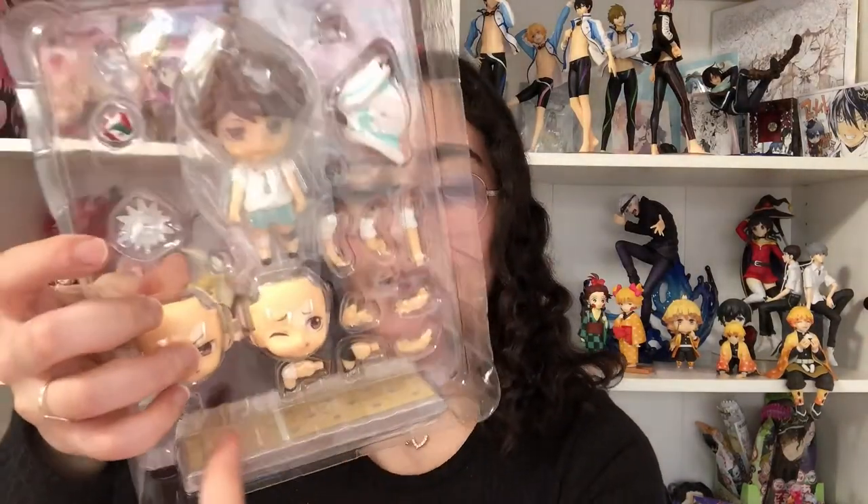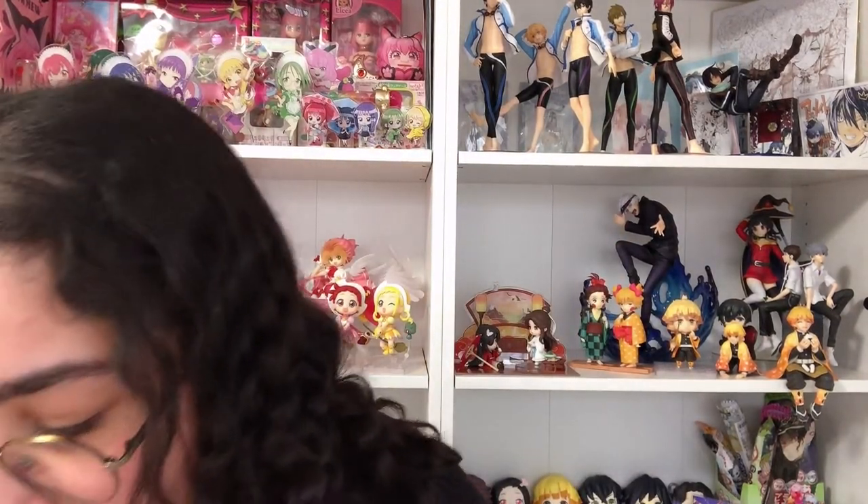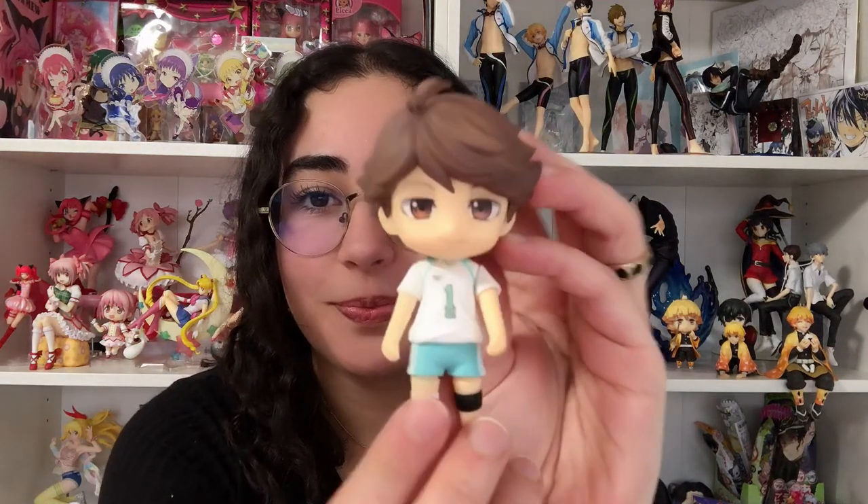This is so exciting — I forgot that these nendroids actually have the little gym tile floors. We have his cute little face plates. I will say he is so much cuter in person. Oh my god — tell me he's not cute! I freaking love Oikawa so much. So many people say he's annoying and they don't like him, and I'm just like, how can you not love him?